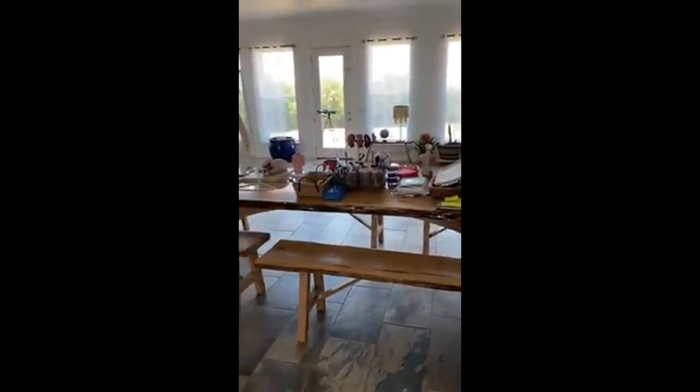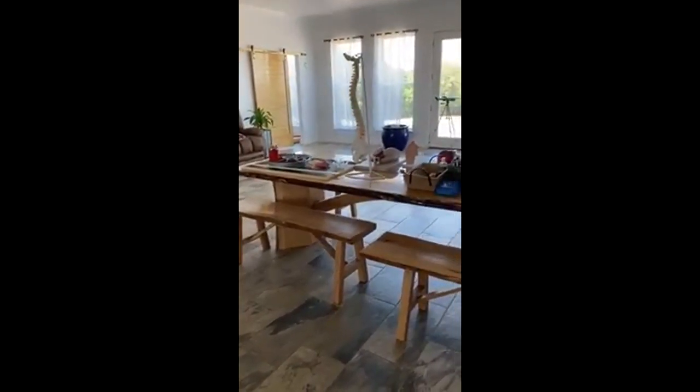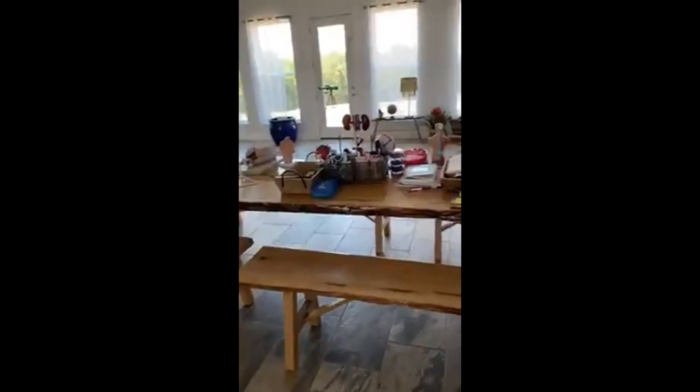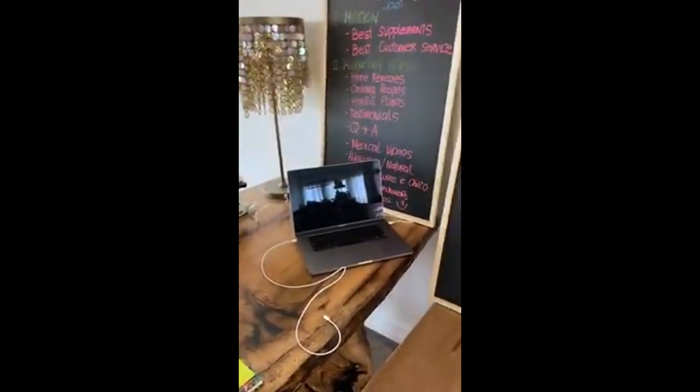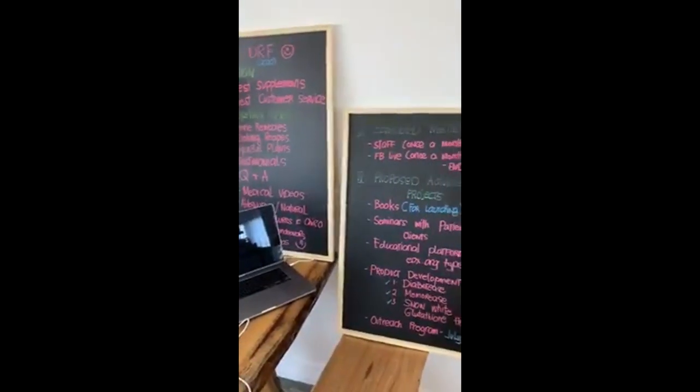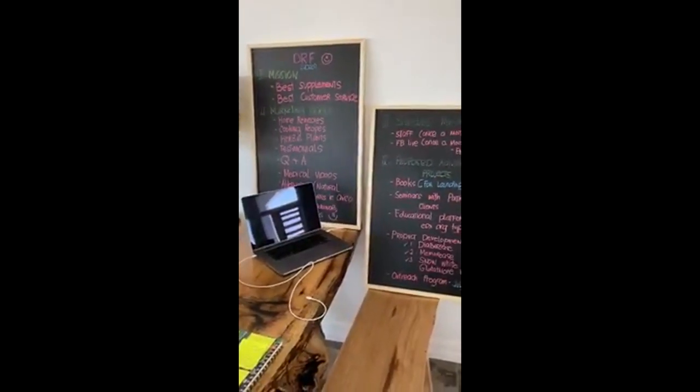I'm going to do a short house tour of my table. Look at that — the table is walnut or oak in origin, I'm just not sure, but it's a big slab. We had it processed and if you look closer, it has epoxy on it just to make it sturdy.